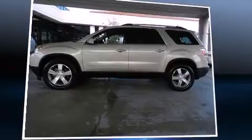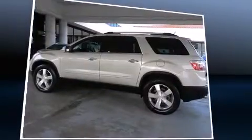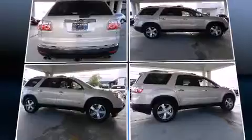Sensibility and practicality define the 2010 GMC Acadia. A 3.6-liter V6 engine pairs with a sophisticated six-speed automatic transmission, and for added security, dynamic stability control supplements the drivetrain.